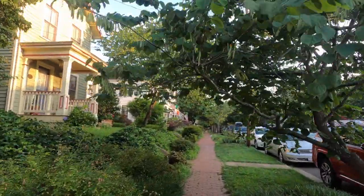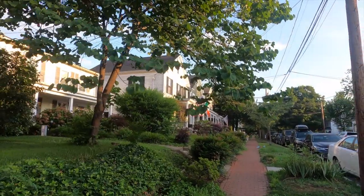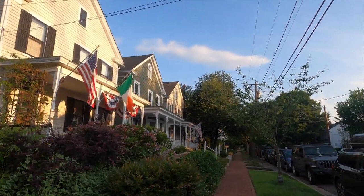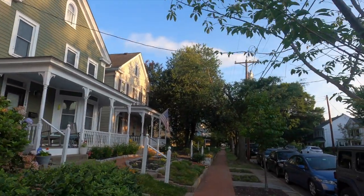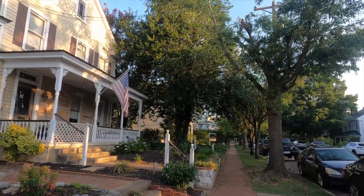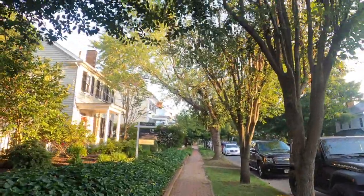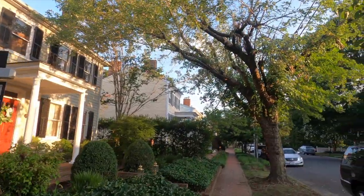A guy named Roger Dixon moved here in 1749 — anybody from the Fredericksburg area is going to be familiar with Dixon Street. He was a lawyer and also a land speculator. In 1752 he bought this property just south of the city, about 330 acres. He had to grid it out into 40 lots and had Caroline Street extended down here. He wasn't too successful and had a hard time selling. He died in the 1770s, and all of this property was then bought by a guy named Charles Mortimer. Shortly after the Revolutionary War the economy started to boom and that's when this area really took off.